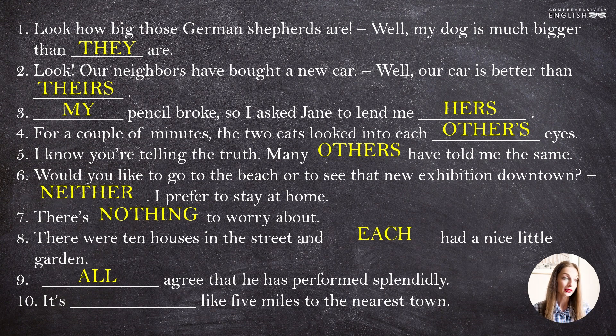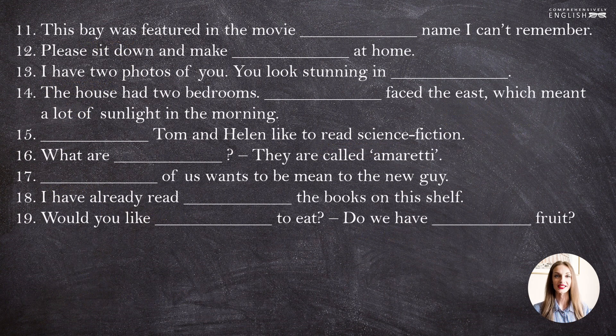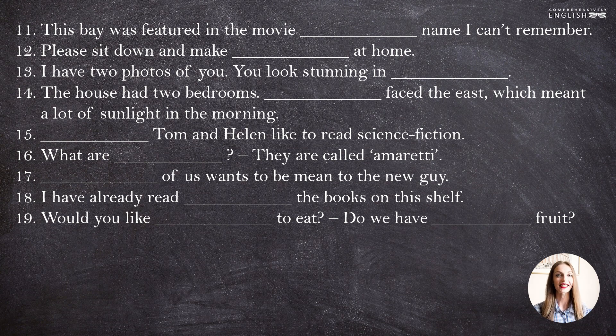Sentence number ten: "It's something like five miles to the nearest town." Remember, please, that "something" can be used idiomatically, and in this case it is synonymous to the word "approximately". So, when we say "it's something like five miles", we mean it's approximately five miles. Let's take more sentences. Please write them down, insert your options, and let's check.